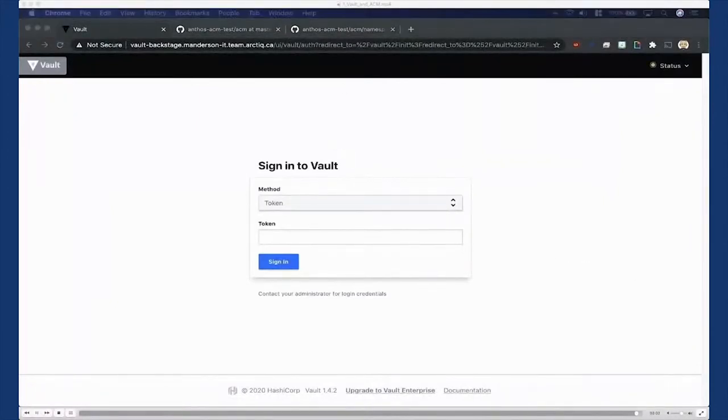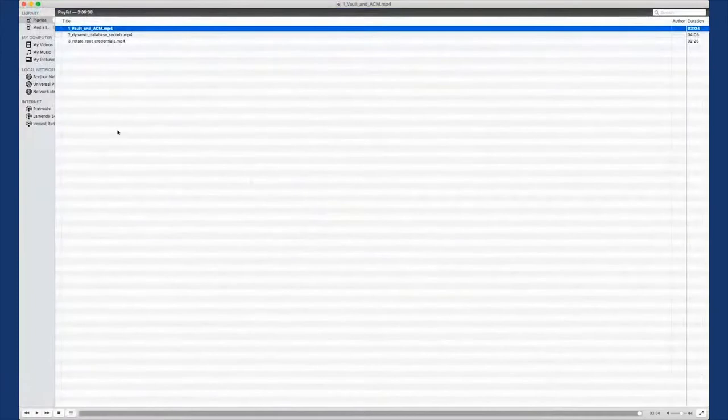Vault is up, deployed with ACM to our cluster — great start. Let's move on to dynamic database secrets with PostgreSQL. What does 'seal' and 'unseal' mean? When Vault is first set up it's uninitialized — nothing in it. We have to initialize Vault to set up the encryption keys, and then like a bank vault it's still closed. We have to provide the codes to open it and be able to access it to write or read secrets.